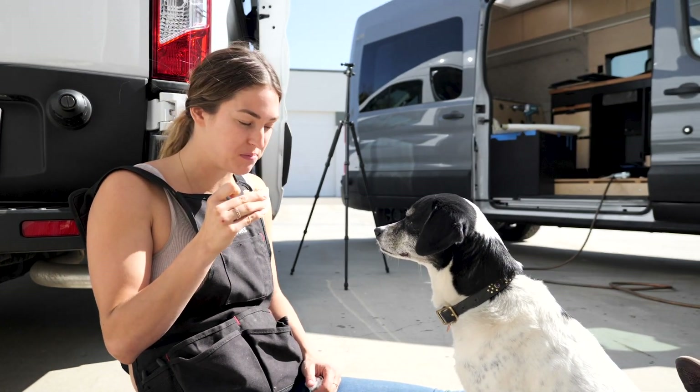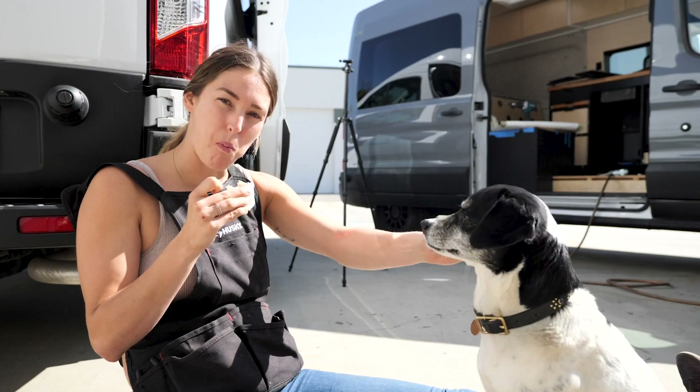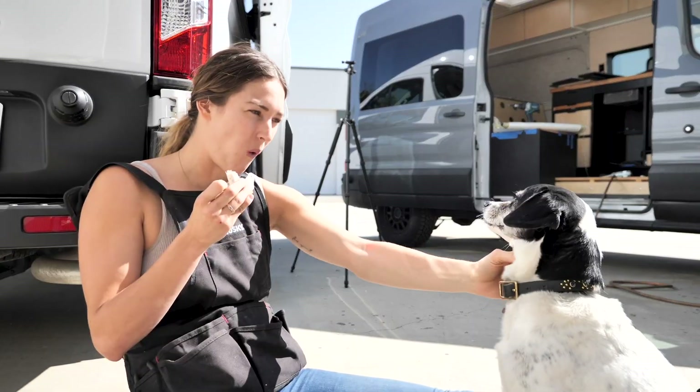It's lunchtime — Clover's favorite time of the day. She hates to be patted while she's begging for food. That's right, I'm concentrating.